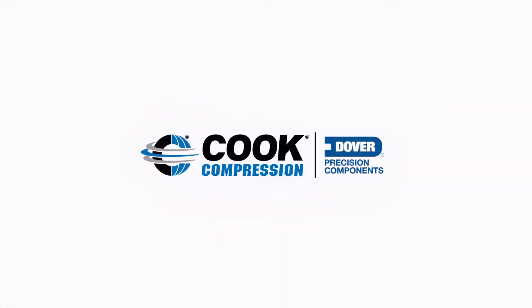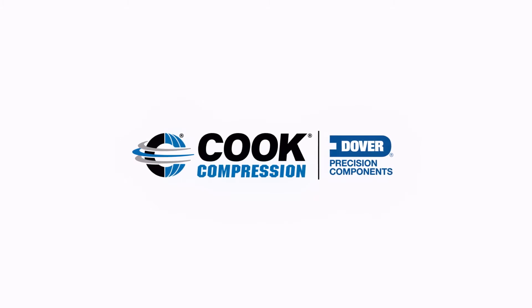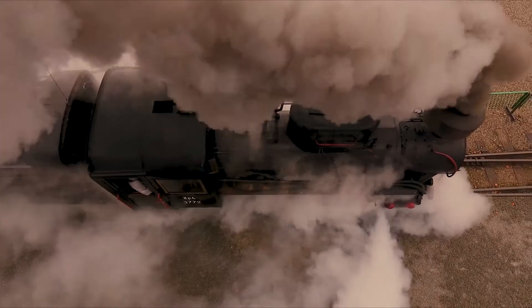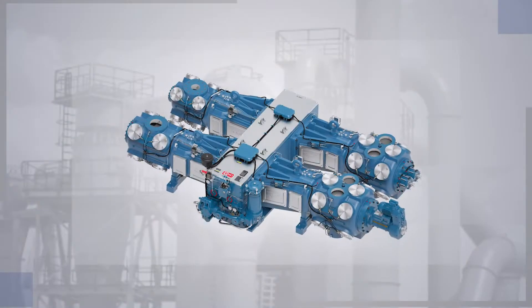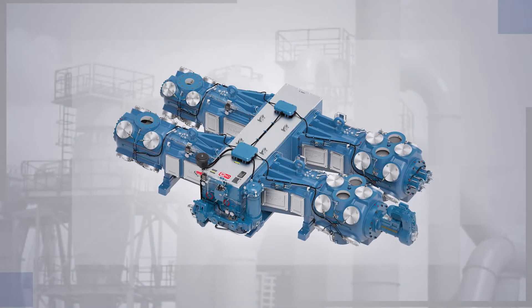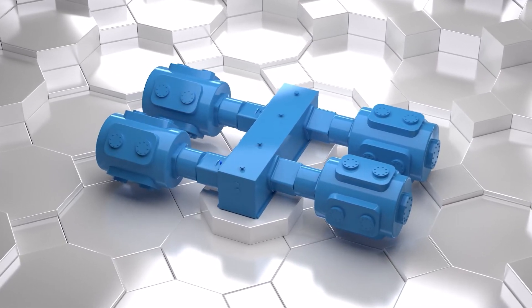Since its founding in 1888, Cook Compression has been synonymous with sealing technology for industrial machinery. From its early roots providing seals for high-pressure steam locomotives, to its focus on industrial compressor packing today, Cook Compression has amassed unrivaled expertise in sealing design and materials.